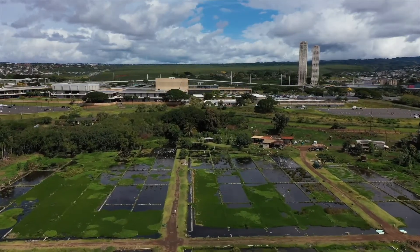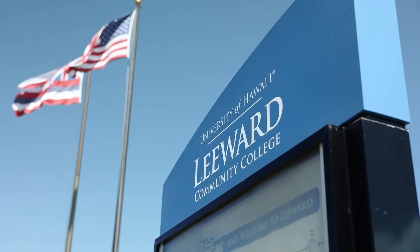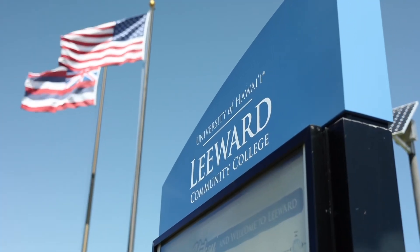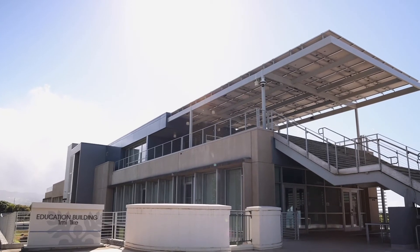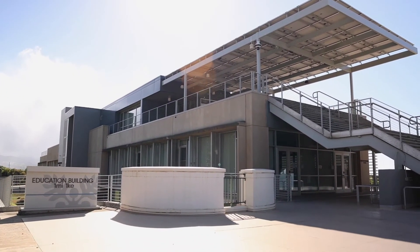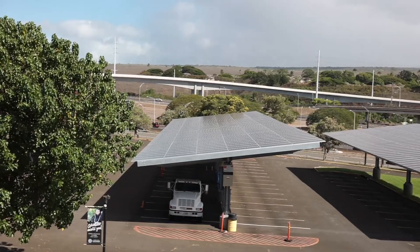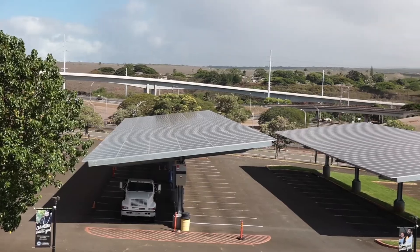The community colleges are the focal point of workforce development. It's important for us to be a leader in looking at programs that enhance our environment, so we wanted to be a leader in the energy field as well. Aloha. I'm Mike Unibastami, Associate Vice President for Administrative Affairs for the University of Hawaii Community Colleges.